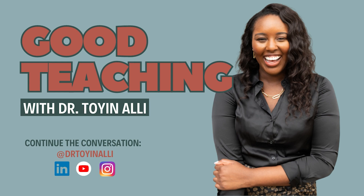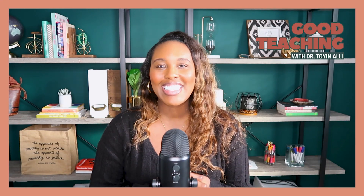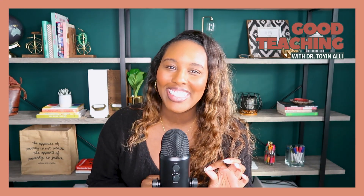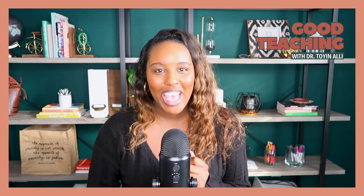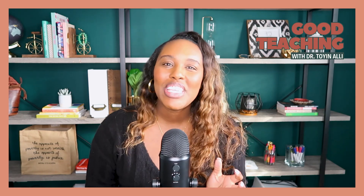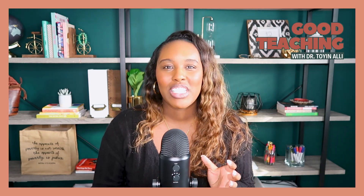Hello and welcome to the Good Teaching Podcast. This is episode one of season two and I'm so excited to be back. I'm your host, Dr. Toyin Ali. I have a PhD in math, I'm a senior lecturer at the University of Georgia, and I've won a couple of teaching awards.